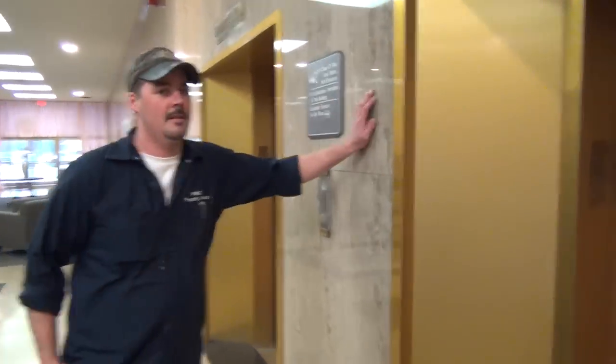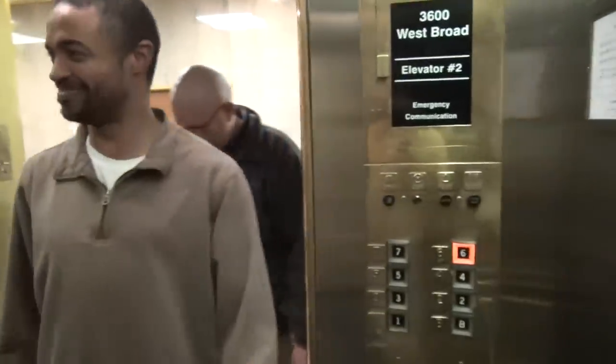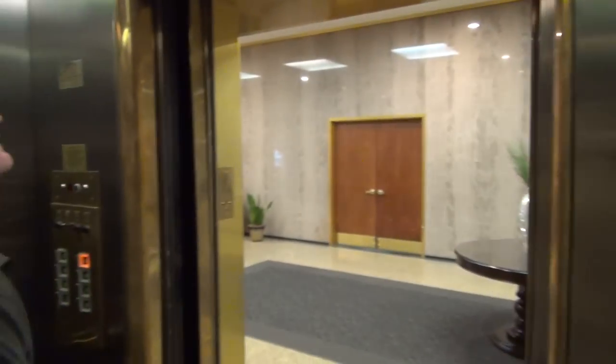This gentleman is going to show us a treat. We're going to get to see the machinery. I appreciate this, sir. Thank you, Lamar, for bringing us in here. Do you work on these elevators at all?